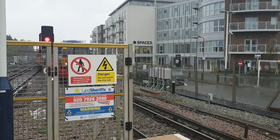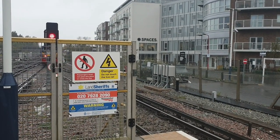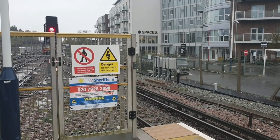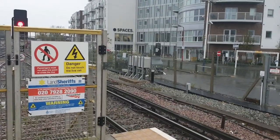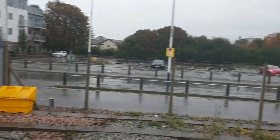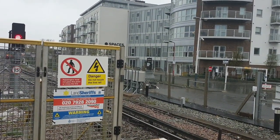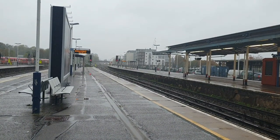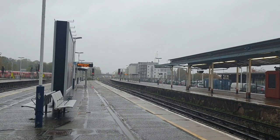That was 455-714, 455-913 and 456-017 forming the 1528 South Western Railway service to London Waterloo via Wimbledon and Epsom. Arriving now is the multi-purpose vehicle returning from Effington Junction.